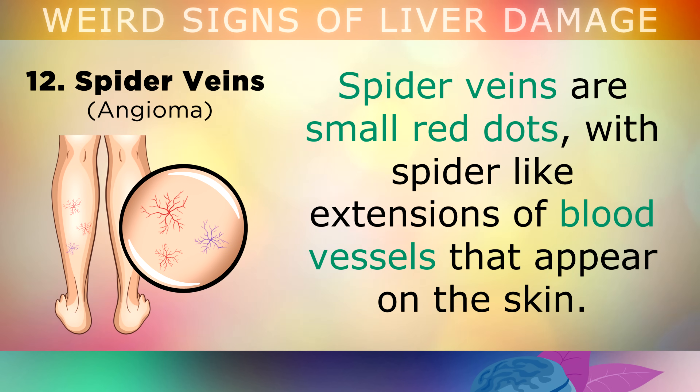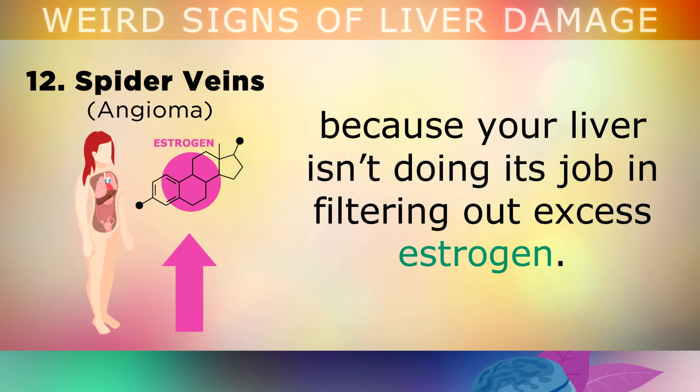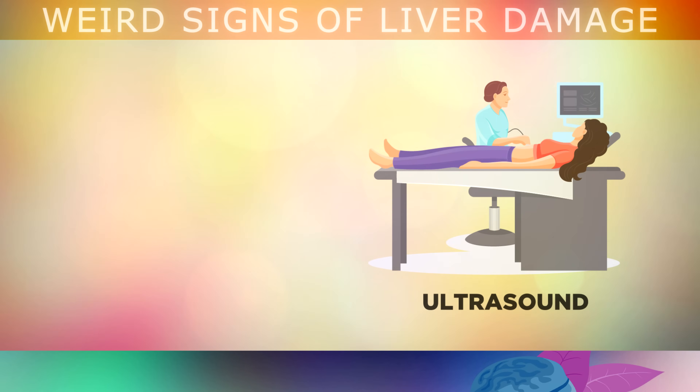Sign 12 is spider veins. Spider veins look like small red dots with spider-like extensions of blood vessels that appear on the skin. These are blood vessels that have become damaged because your liver isn't filtering out excess estrogen. High estrogen weakens the blood vessels and veins, causing them to dilate and become visible on the skin.